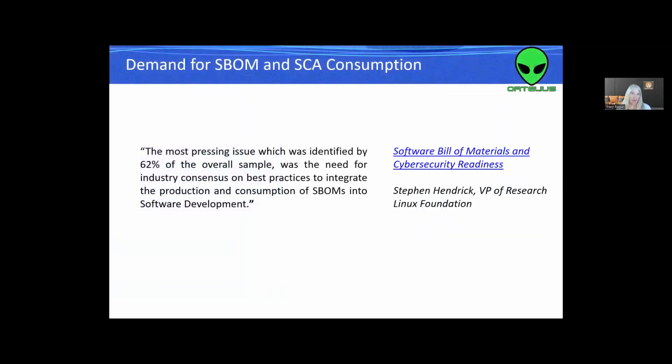So there is a demand now for SBOMs and software composition analysis (SCA) consumption. We have SBOMs, but oftentimes if you generate them along your pipeline, it's treated as a checkbox — we created an SBOM. If it's sitting in a text file in your pipeline directory where you ran your build, does it help us? Probably not. According to the Software Bill of Materials and Cybersecurity Readiness Report by the Linux Foundation, one of the most pressing issues was that 62% of the overall sample indicated the need for consistent best practices to integrate the production and consumption of SBOMs into our software development practice — in my world, that means the DevOps pipeline.